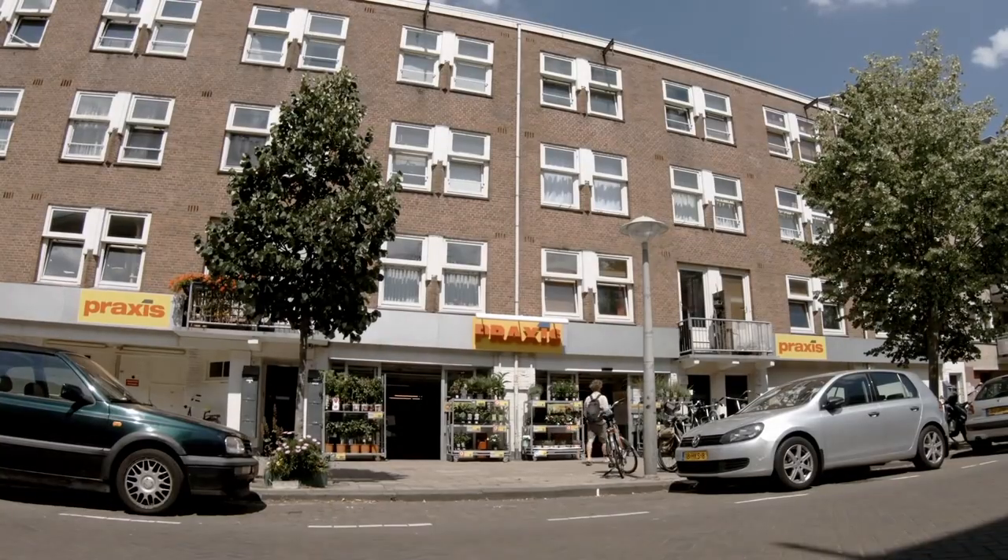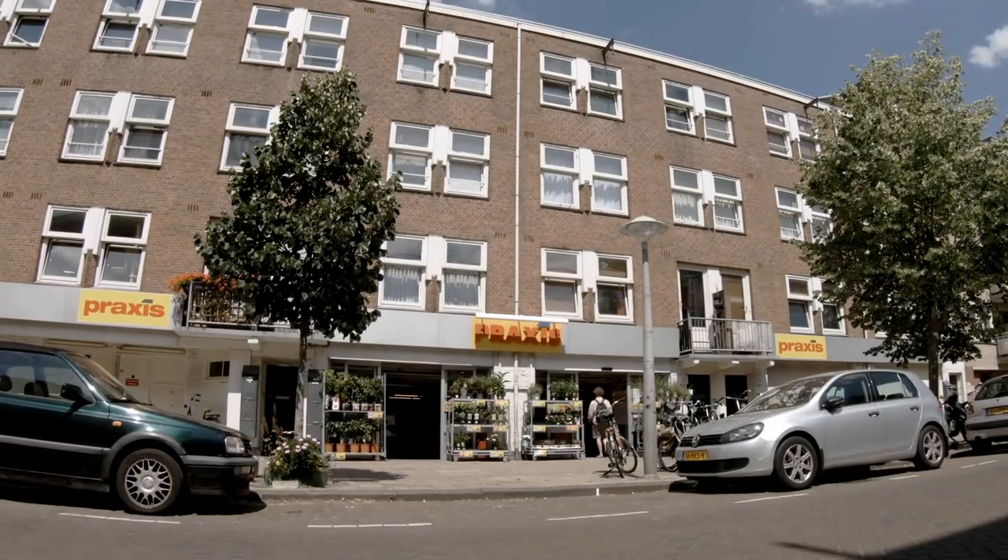So these pockets of shops and restaurants are in no way unique to the Netherlands, but what is interesting is that they are illegal to build in almost all of the US and Canada.